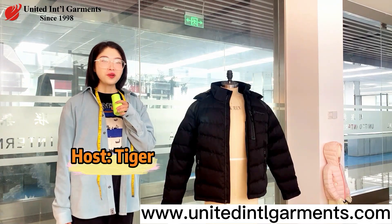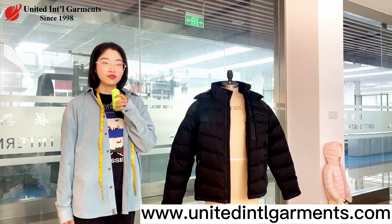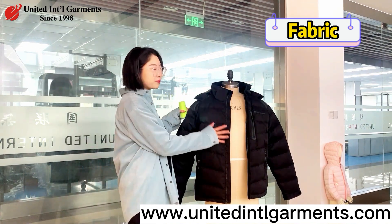Hi everyone, I'm Tiger. We meet again. I'm going to explain the characteristics of a down jacket to you, in addition to the fabric.